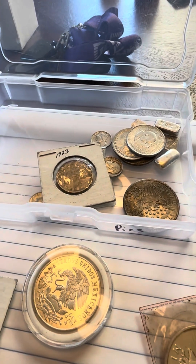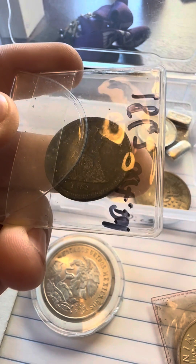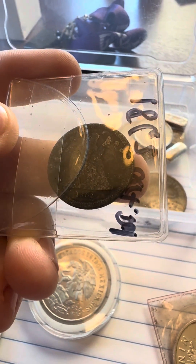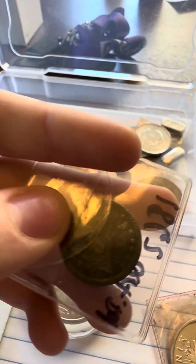Here's one of the cooler finds — my favorite find that I had to sell, unfortunately. 1862 Seated Liberty quarter. Super cool. I don't know how it gets that black, quite honestly.